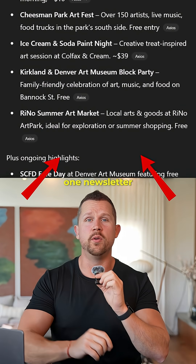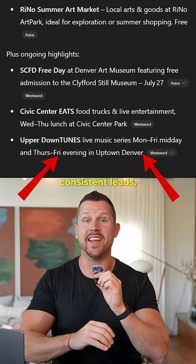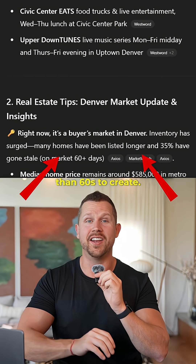Realtors, this is the number one newsletter for generating consistent leads, and it takes less than 60 seconds to create.